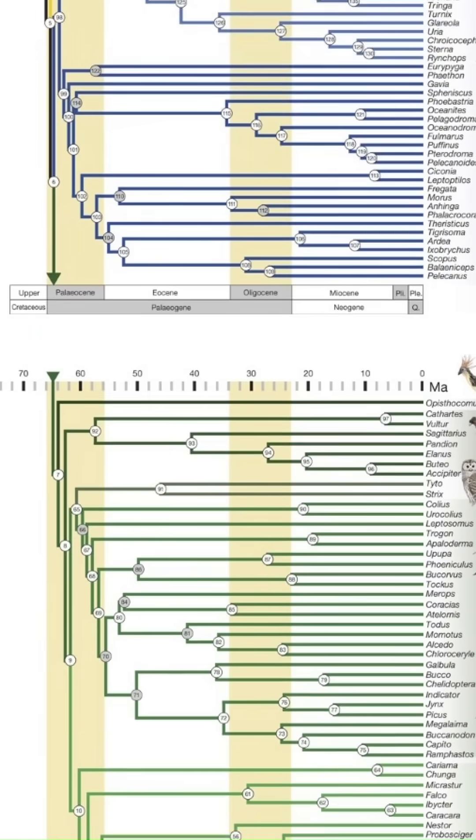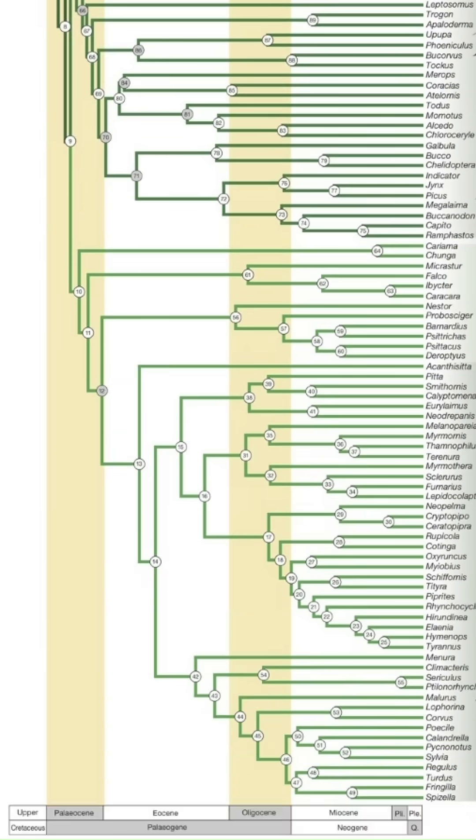Have you ever noticed how chickens look quite a lot like teeny tiny T-Rexes? This is not as stupid as it might originally sound because there were birds that were living at the same time as the dinosaurs, just most of them went extinct along with all of the other big land animals. One group however, the theropods, they survived and every single one of the 10,000 plus species of modern birds are direct descendants from those theropods.